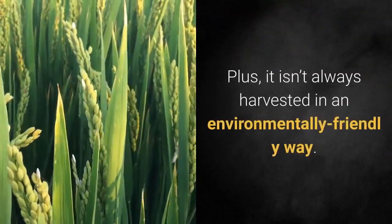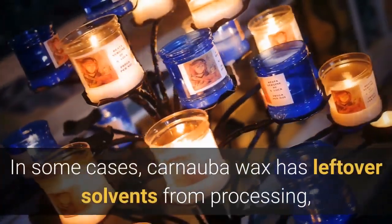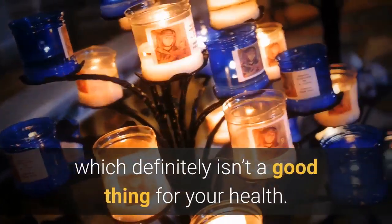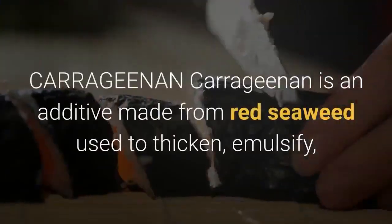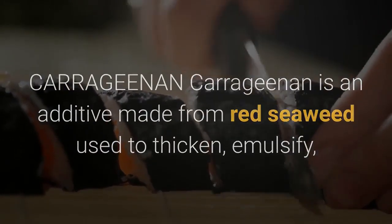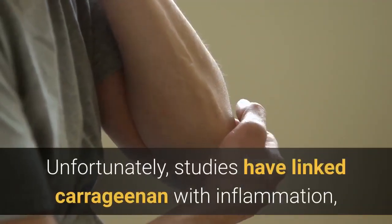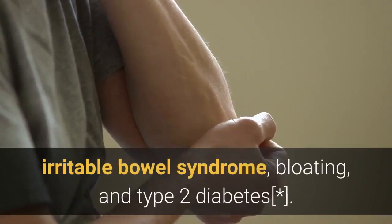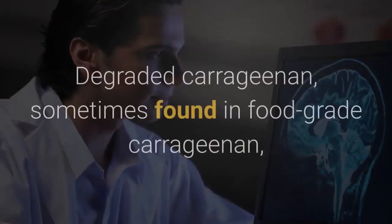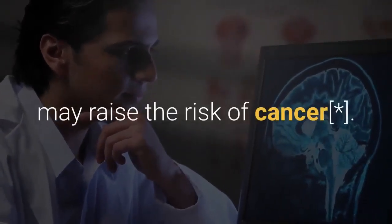Plus, carnauba wax isn't always harvested in an environmentally friendly way. In some cases, it has leftover solvents from processing, which definitely isn't good for your health. Carrageenan is an additive made from red seaweed used to thicken, emulsify, and preserve food and beverages. Unfortunately, studies have linked carrageenan with inflammation, irritable bowel syndrome, bloating, and type 2 diabetes. Degraded carrageenan, sometimes found in food-grade carrageenan, may raise the risk of cancer.